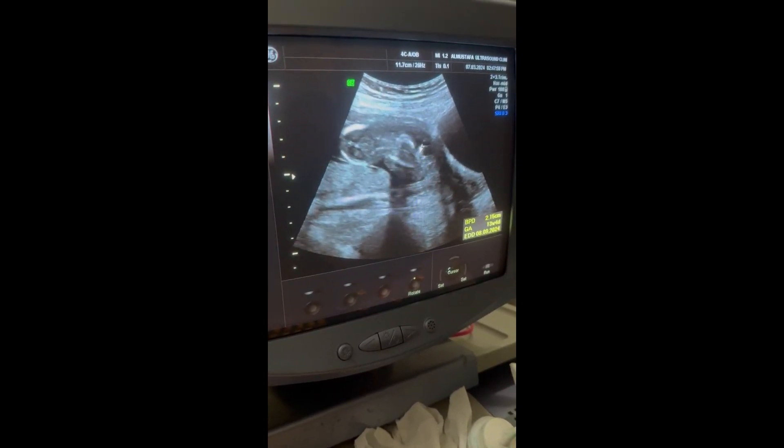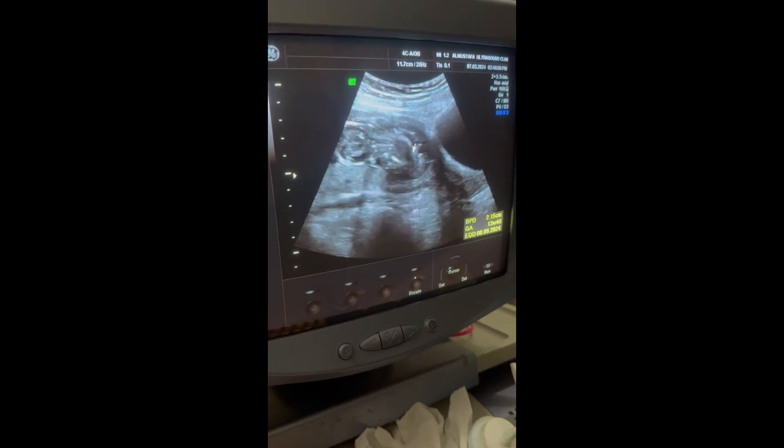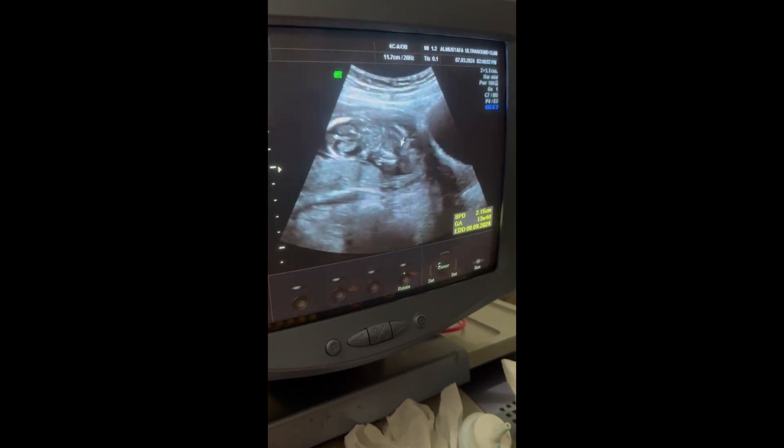You can see here a beating organ. Here is the fetal heart.